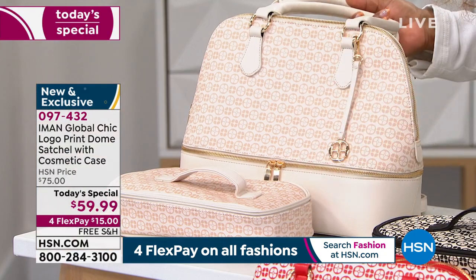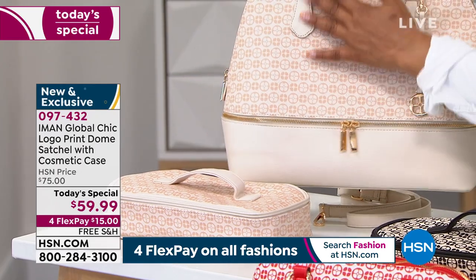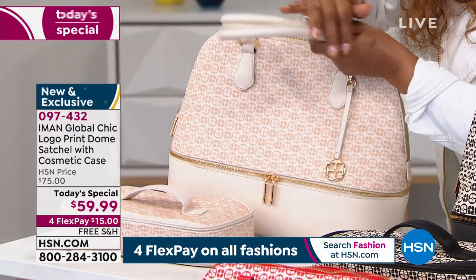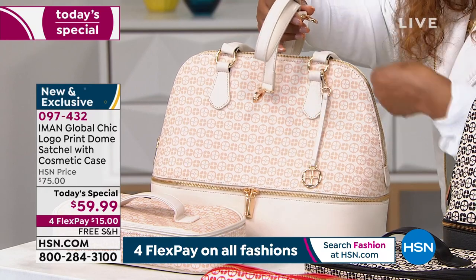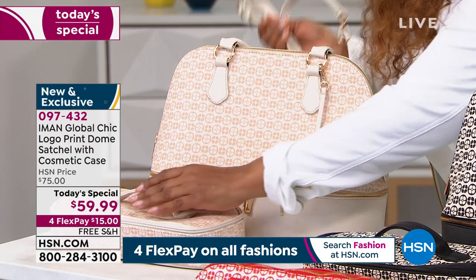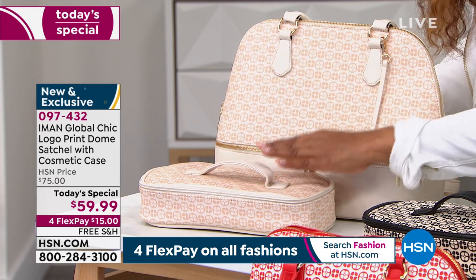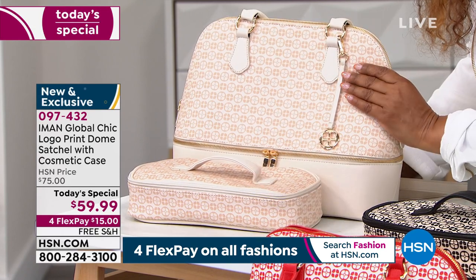There are 700 remaining for immediate shipment in the ivory. You get the handbag measuring 11 by 13, with two rolled designs on the handle. There is also an additional strap that you can connect if you want to wear it crossbody — totally adjustable. We also include for you the cosmetic case, which could hold chargers, cell phones, tablets. You get all of this for $59.99 or $15 on any major credit card.